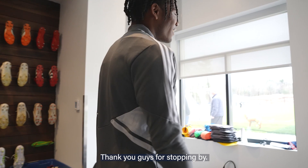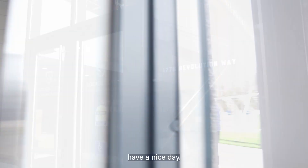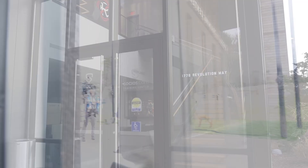Thank you guys for stopping by. You don't have to go home, but you can't stay here. Have a nice day. Bye.